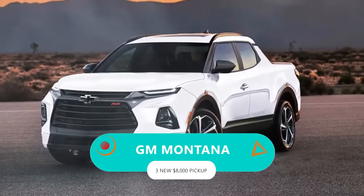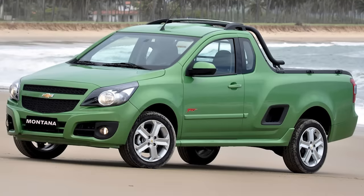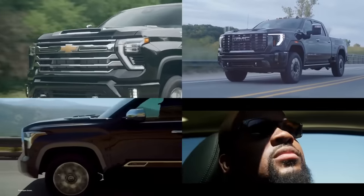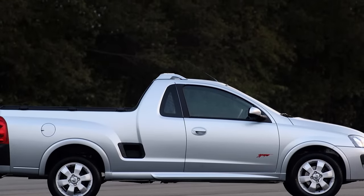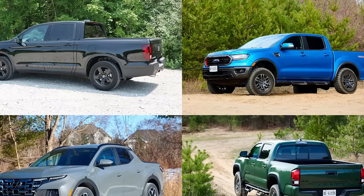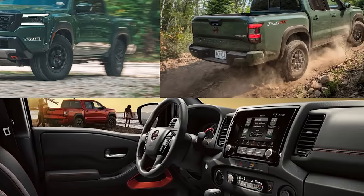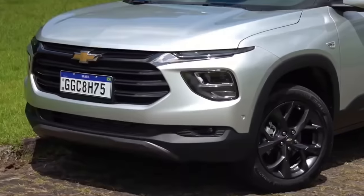The GM Montana. Originally, the Chevrolet Montana was a compact truck, but times change, and so does GM. When big trucks stole the spotlight, the Montana took a backseat — nobody was checking for it. But now, smaller trucks are the hip thing, and the Montana is strutting its stuff back on the scene.